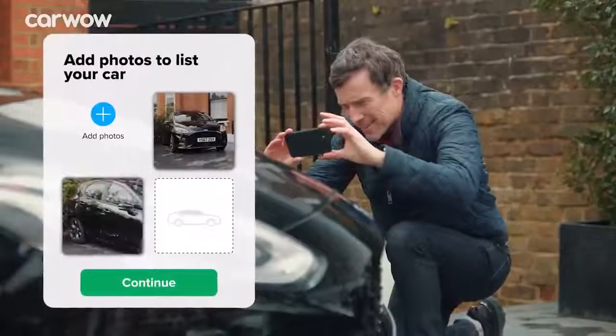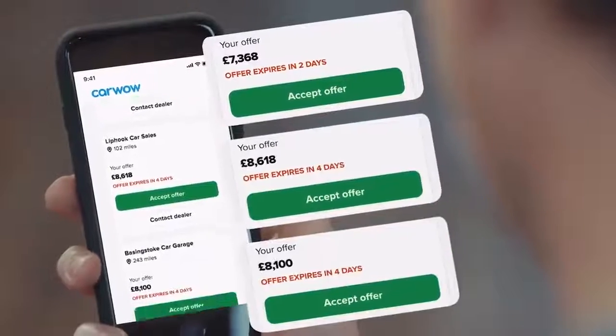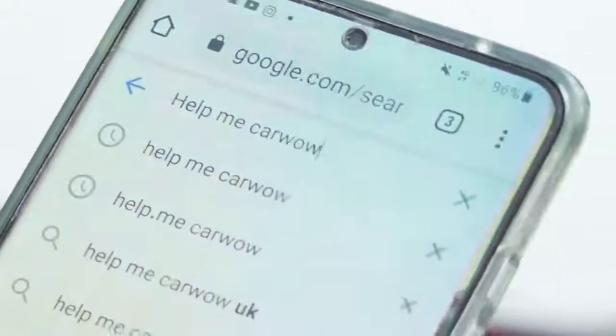If you're thinking about selling your car, click on the pop-up button appearing now or use the link in the description to go to CarWow. All you have to do is upload some photos of your car, give a brief description, then our dealers will bid on your car. It's dead simple - you get the highest offer and they'll come to your house, take it away and put the money straight in your account. It's free as well. Now let's do this race, finally.